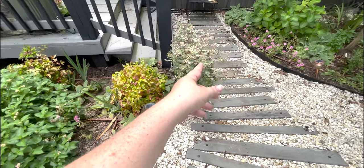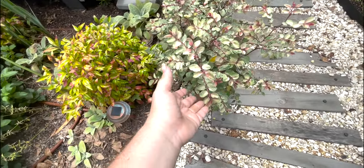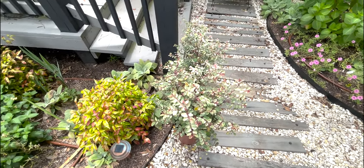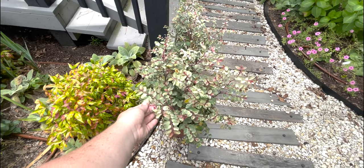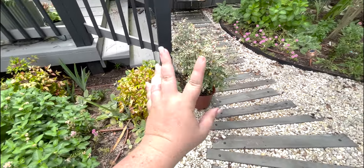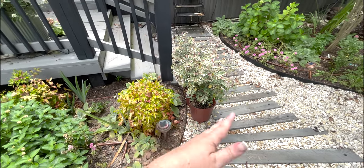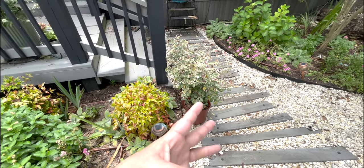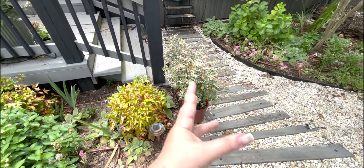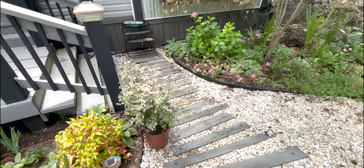Here are our snow bushes — look how pretty these are. They're a variegated pink snow-on-the-mountain bush, and I got them on clearance at the garden center for $8. They're supposed to get five feet tall by three to four feet wide. I'm going to put them down near the air conditioner as a beautiful backdrop to that area. I think these will be a beautiful backdrop.